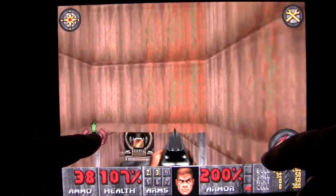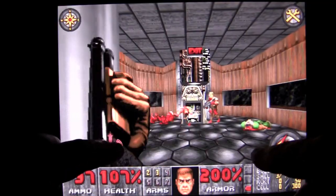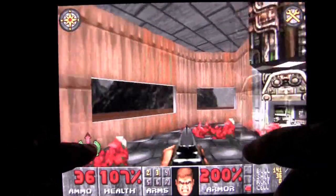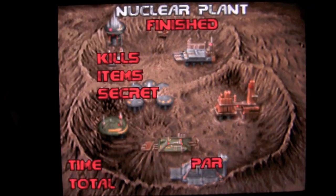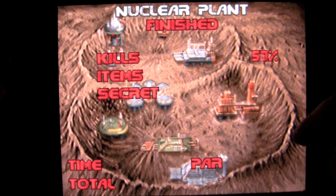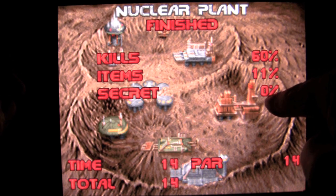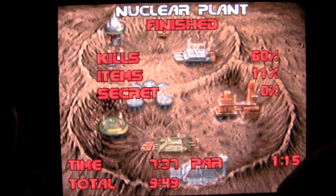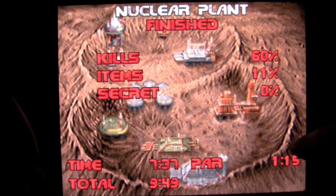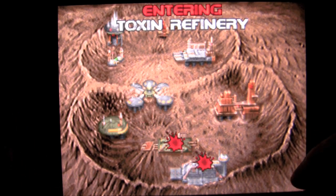Doom Resurrection was updated today, so if you are a big Doom fan you can check that out — Doom Resurrection, for iPhone only unfortunately. I didn't get all the items and I didn't get any of the secrets, which is weird — I thought I did get one. Doom Classic — check it out. Great game, 36 levels of gameplay, a little more than the regular game and very much a good time.